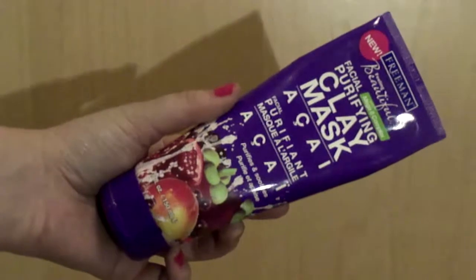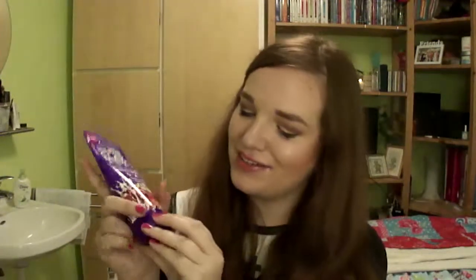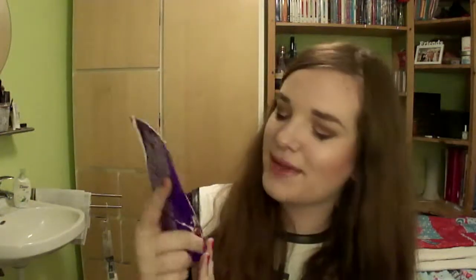Another product I use in the shower about once a week is the Friedman Facial Purifying Clay Mask with acai. I got it in the clearance section of my drugstore for about €2.50 for a big box. I wanted a face mask I could use regularly without spending a lot. I'm not usually big on clay masks — I prefer a moisturizing green mask — but this one looked interesting because of all the fruit ingredients.